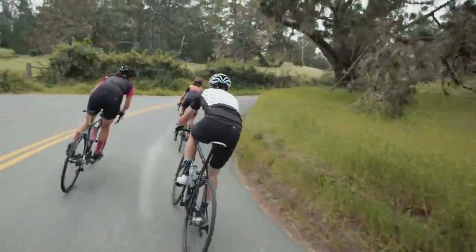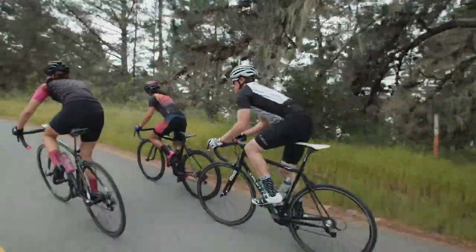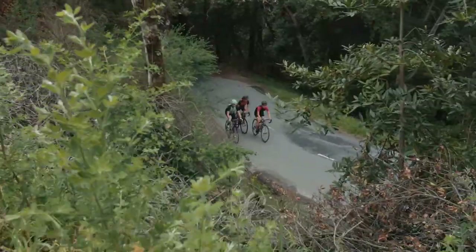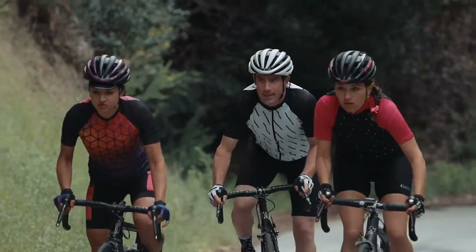With a number of color and graphic options and a separate Ember MIPS collection that's part of our women's series, the Cinder MIPS and women's Ember MIPS provide the style and performance you demand all at an incredible value.